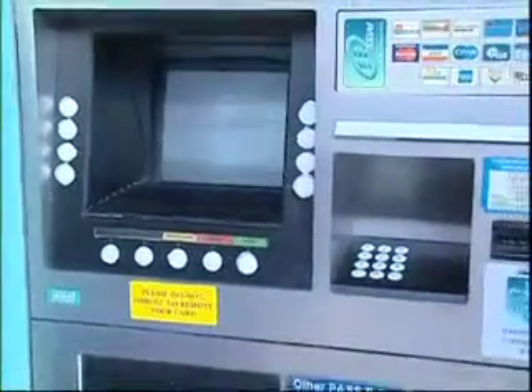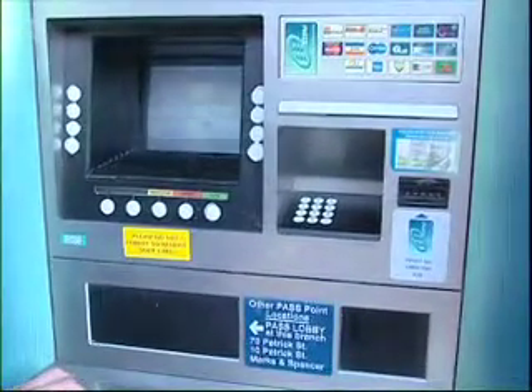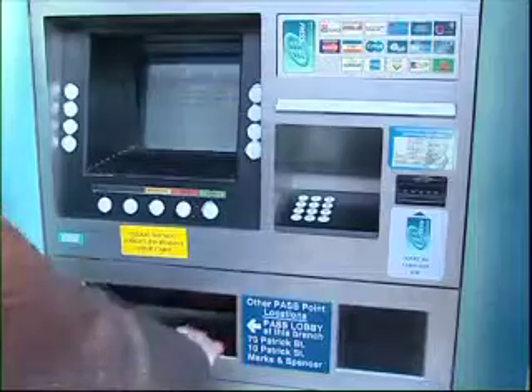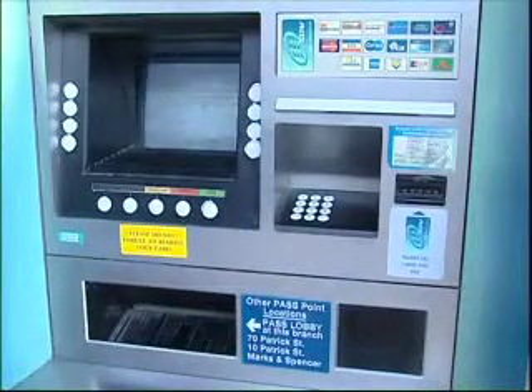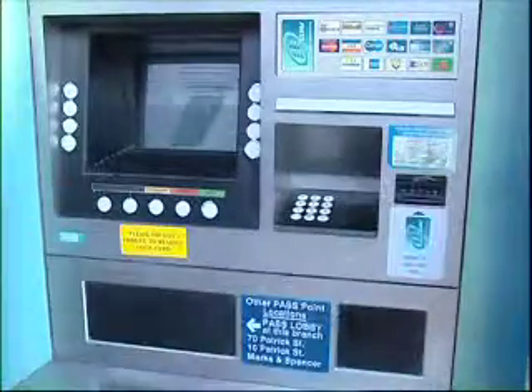More and more people now use automated teller machines, or ATMs, to take money out of their bank accounts. Using an ATM means that you can take money out even when the bank is closed. While not all ATMs work exactly the same way, most of them follow the same basic steps.